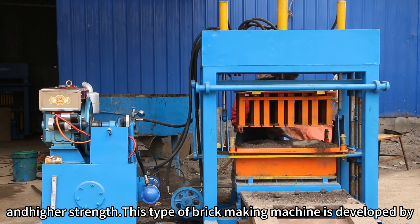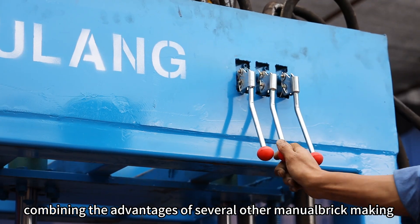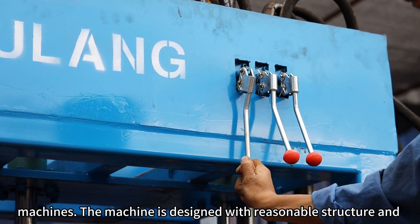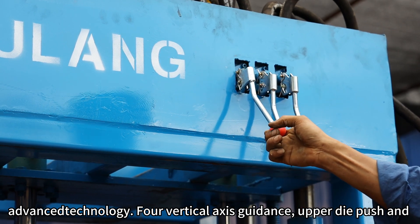This type of brick making machine is developed by combining the advantages of several other manual brick making machines. The machine is designed with reasonable structure and advanced technology for vertical axis guidance.